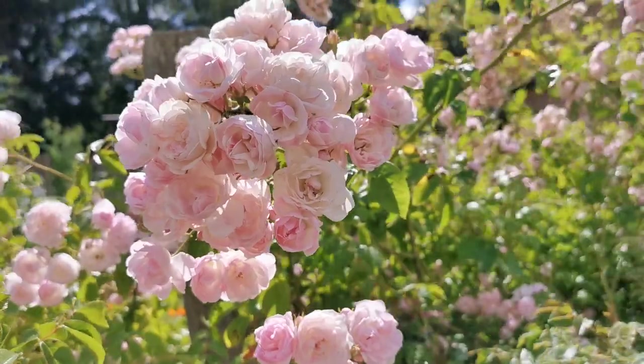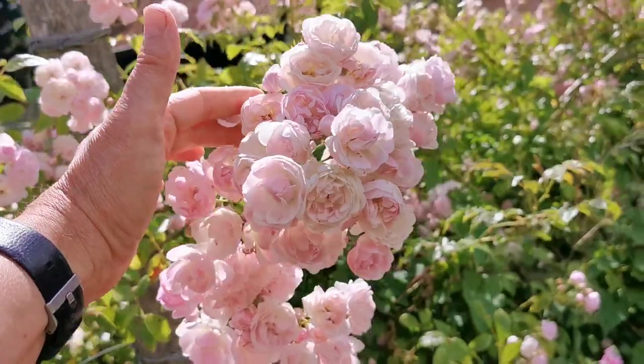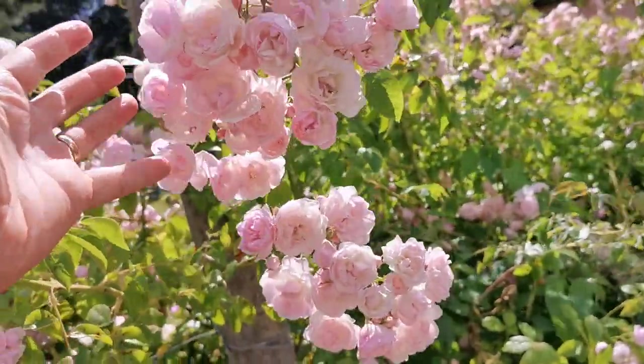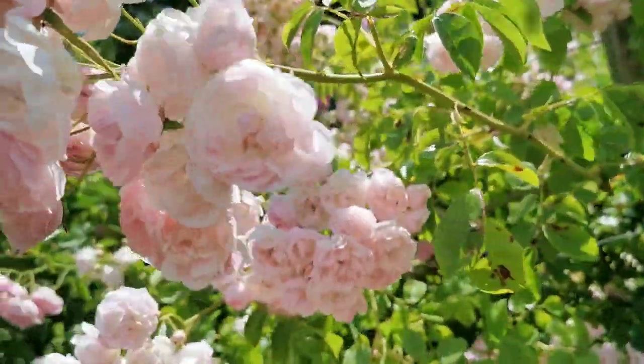These clusters are really a spectacular size, although the flower size itself is small. Just look — I'll put my hand into the shot so you can get some indication of the volume of each of these stems with the clusters as they open up.